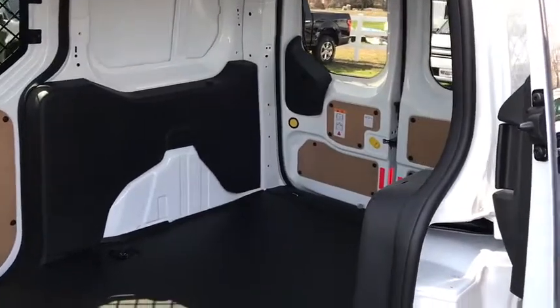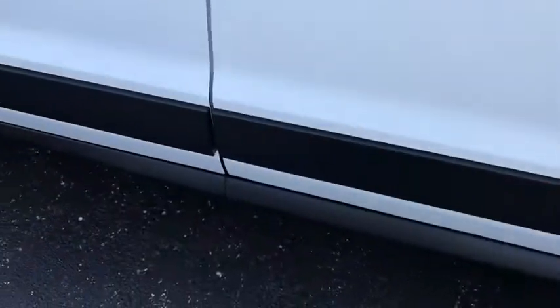The 2018 Ford Transit Connect — a great ride.